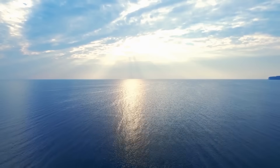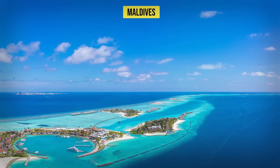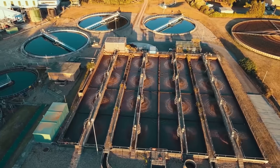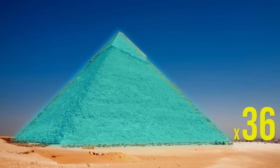Desalination seemed like the silver bullet — 97% of Earth's water lies in the oceans, so if we just remove the salt, problem solved, right? Already islands like Malta, the Bahamas, and the Maldives get most of their water from desalination. Worldwide, one study estimates daily production of fresh water from the sea to be around 95 million cubic metres — that's enough to fill the Great Pyramids of Giza about 36 times. Every day. So what is stopping Kiribati from just completely relying on desalination?